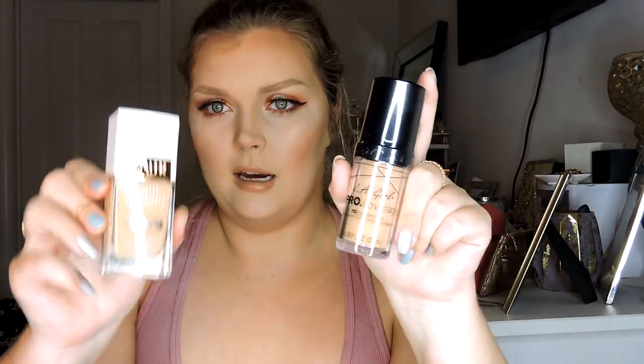Next I picked up two different foundations: the LA Girl Pro Coverage HD High Definition and the Flower Light Illusion Luminous Makeup. I picked these up to try something new in drugstore. I don't have a lot of drugstore foundations — my skin is sensitive. The Maybelline Dewy and Smooth and the Poreless Finish are about my only two favorites because my skin is so sensitive. I've heard really good things about both of these, so we'll see. I also got a cute little head wrap so my hair's not everywhere when I film.